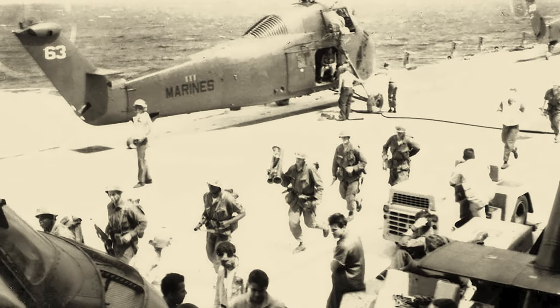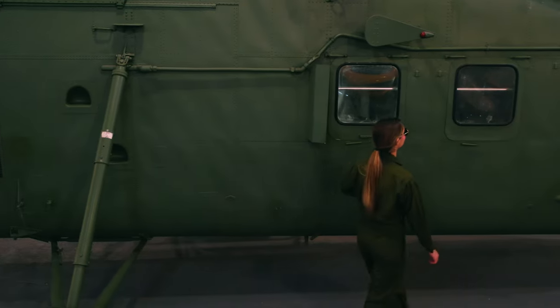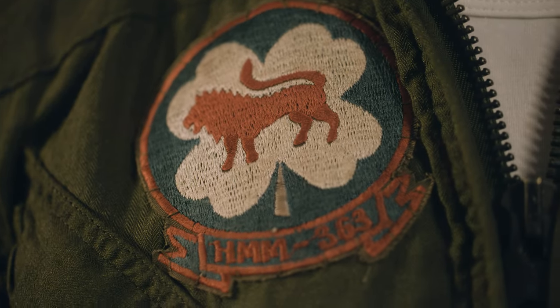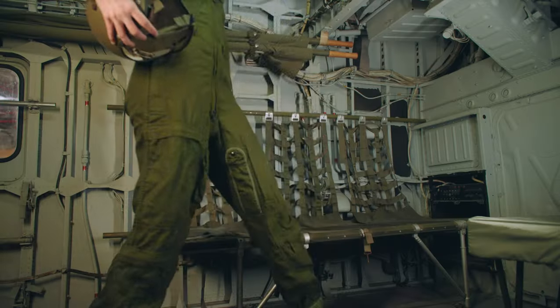After being land-based, HMM-363 flew off the USS Okinawa LPH-3 as part of a SLF, or Special Landing Force. The HMM-363 patch consists of a red lion inside a white four-leaf clover. The name Lucky Red Lions was given to the squadron by Republic of Korea Marines while working together during Operation Flying Tiger in 1965.